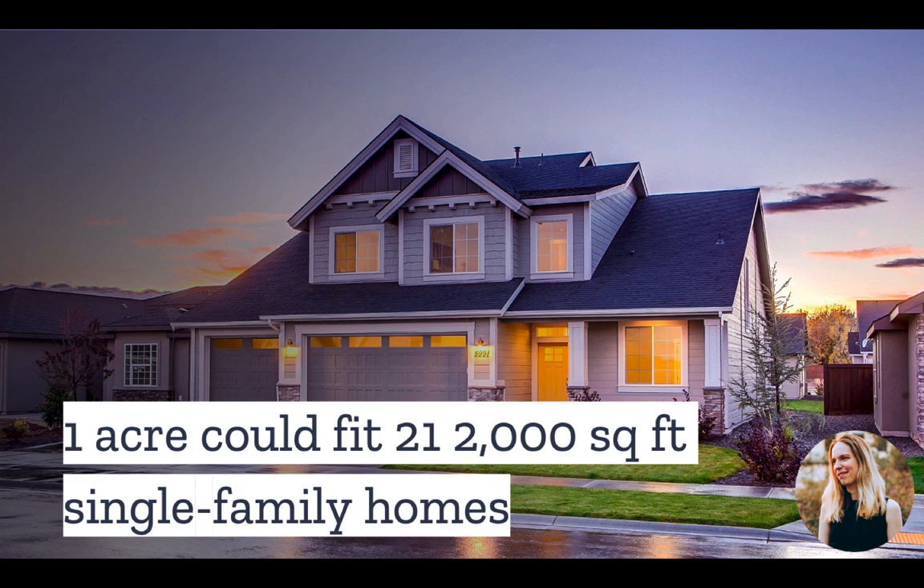Of course, in practice, this is not the case. Generally, the highest density you will find is five single-family homes per acre.